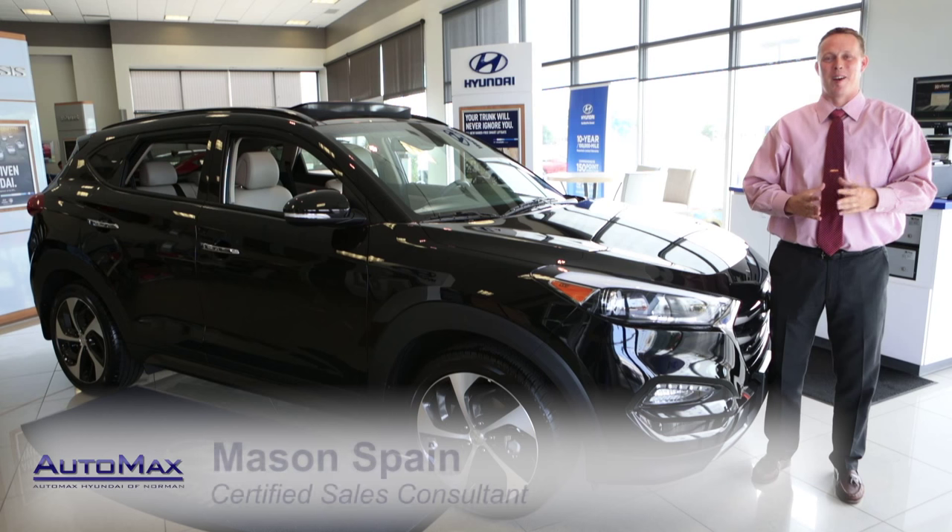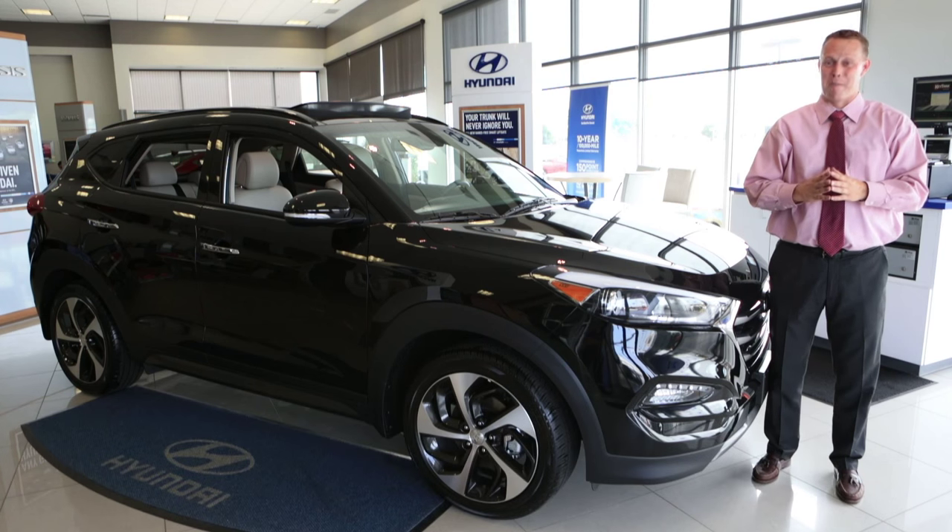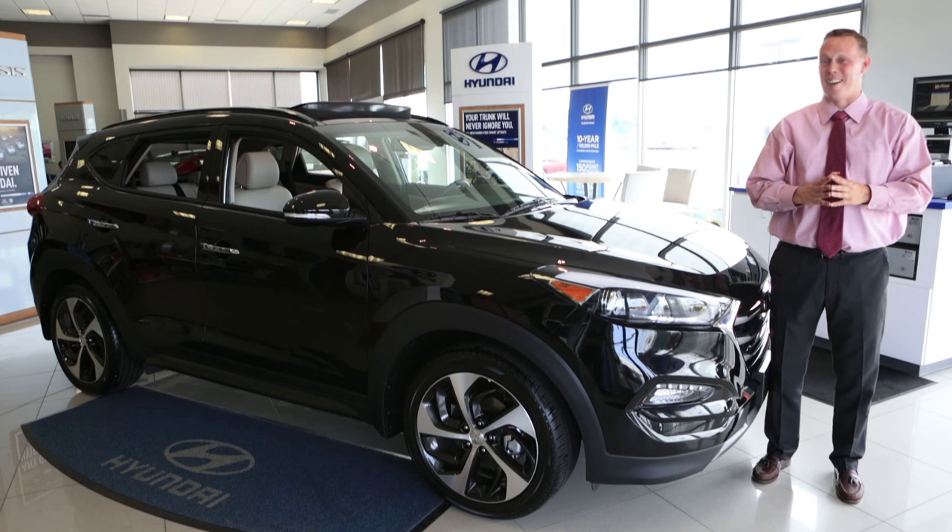Hi there, I'm Mason Spain and I'm here at AutoMax Hyundai in Norman, the number one dealership in the state of Oklahoma for you to buy the car with America's best warranty. I am super excited to be able to show off to you the brand-new 2016 Hyundai Tucson.